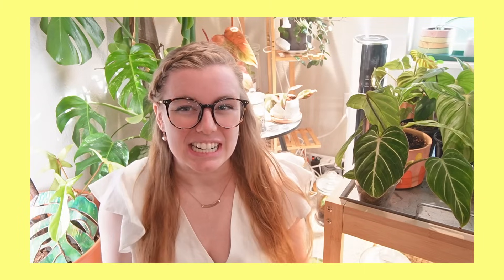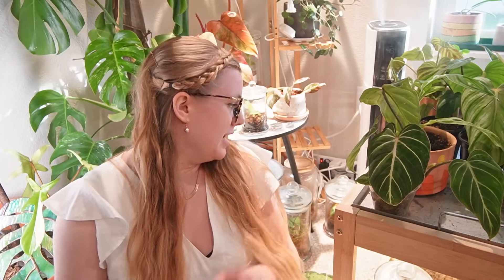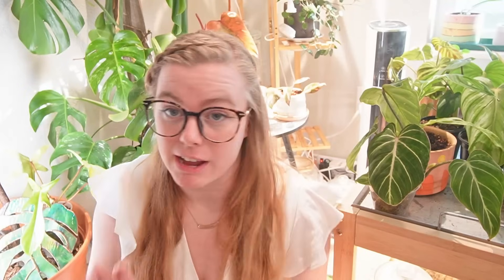My favorite plants for October — I have a list here of ten, but it's actually 13 because I smuggled a few in. I want to show you all of my variegated adansonii and not just one, so let's get into it. We're going to start with the big plants.